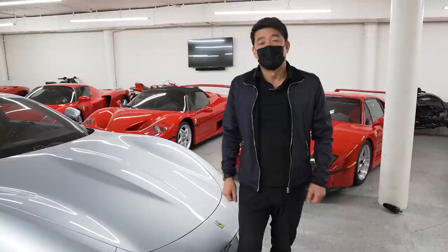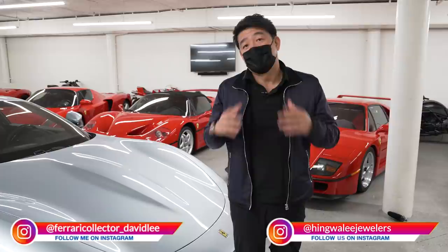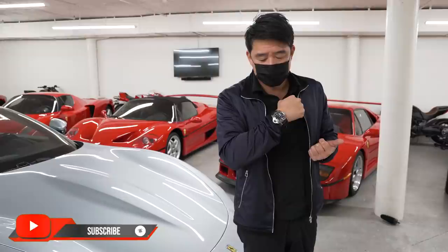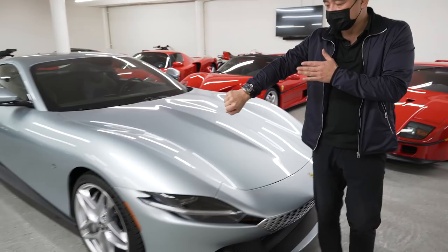So you saw the choices we had — they're all great watches. In the end, I decided to go with this Panerai. You can see it has the blue dial and the stainless case, and I think overall in its modern look, it matches the Roma the best, in my taste.